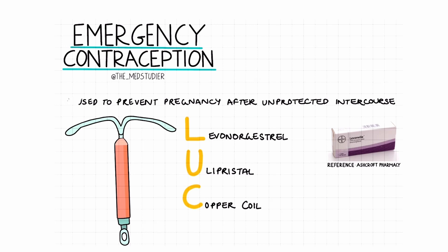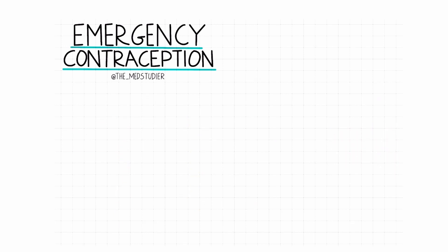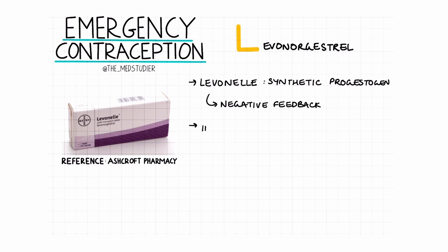Starting off with levonorgestrel, also known as Levonelle, this is a synthetic progestogen and hence it's similar to progesterone. Therefore it binds to the progesterone and androgen receptors, creating a negative feedback, hence slowing down the release of gonadotrophin-releasing hormone. This results in the inhibition of ovulation.